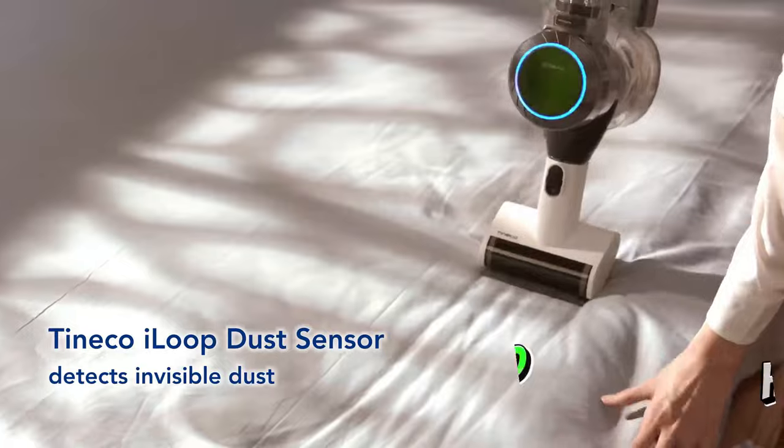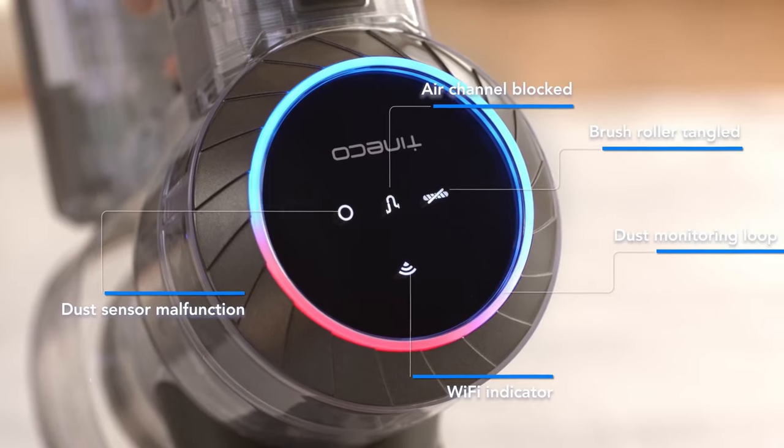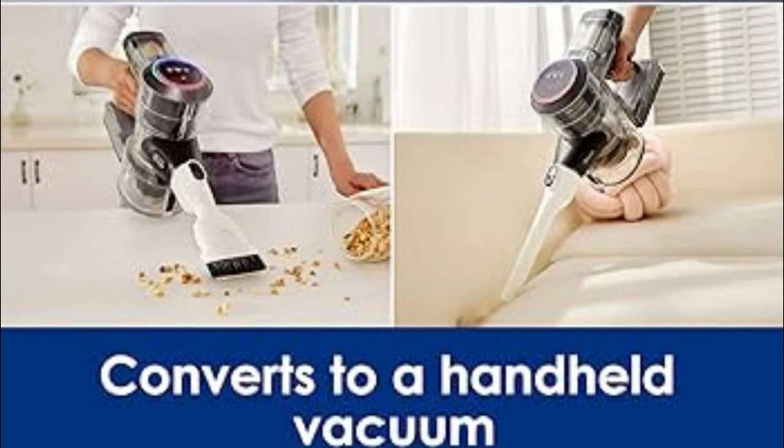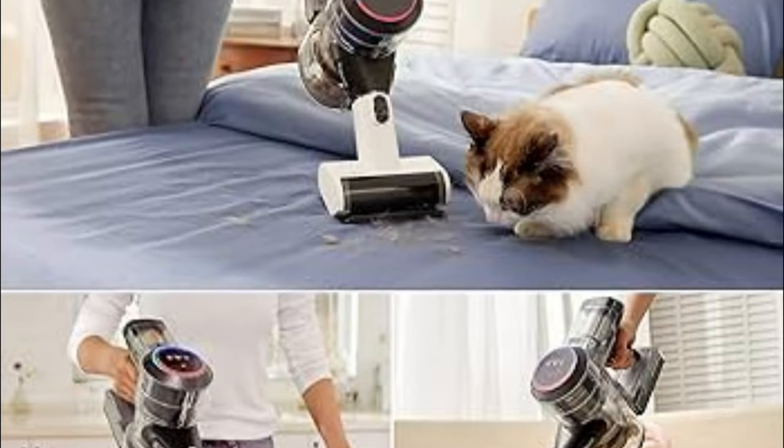This vacuum is a beast on both carpet and hardwood floors. It picks up debris in seconds, no matter if it's dust, dirt, or hair. However, it did struggle a bit with larger items like cereal pieces. But hey, nobody's perfect.